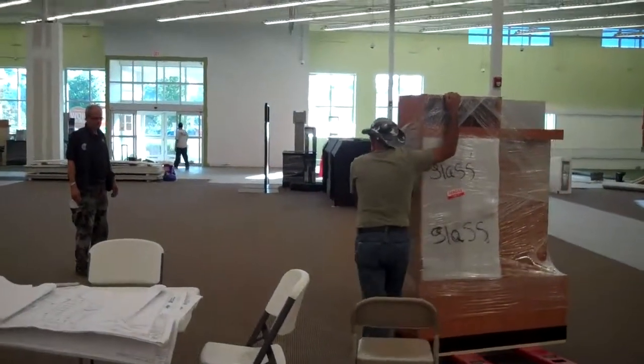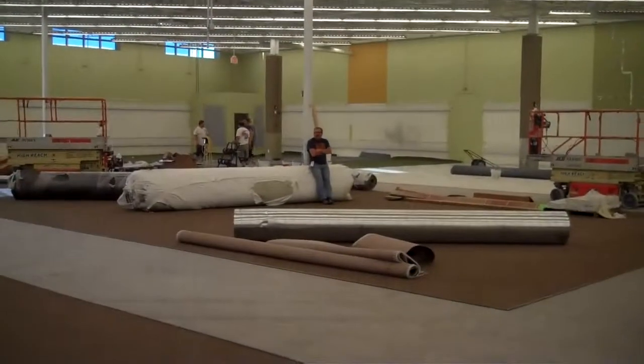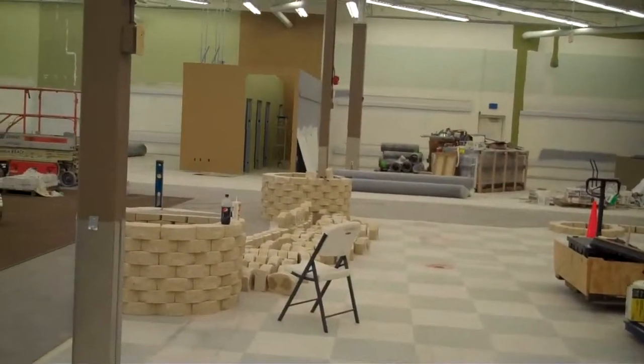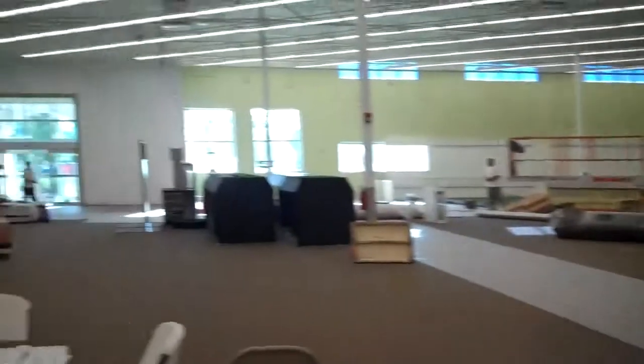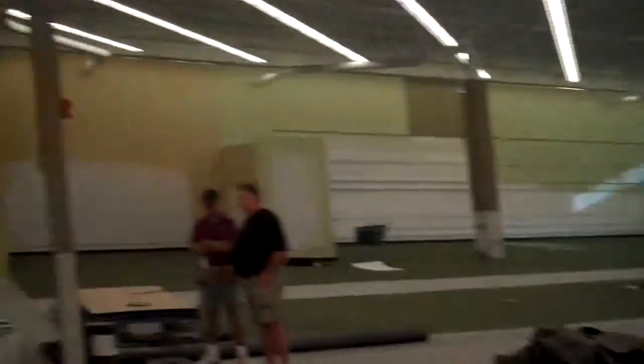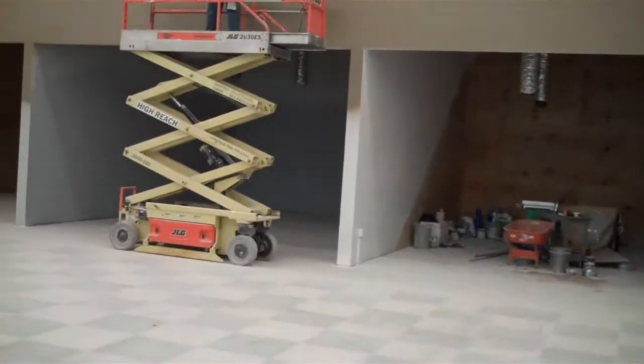Would you like to buy some golf clubs? Dressing rooms. You can see where they've been setting up checkouts. Golf Smith.